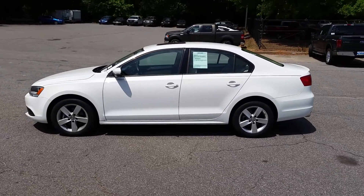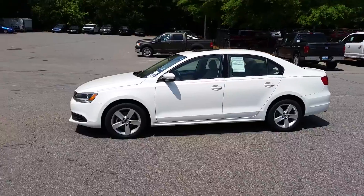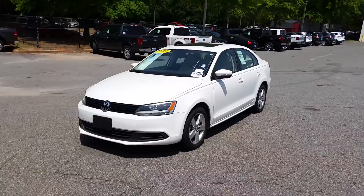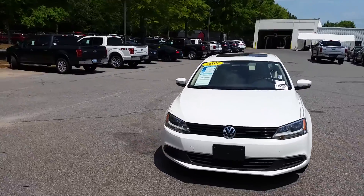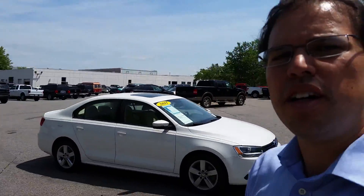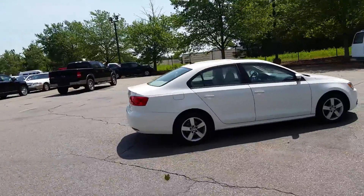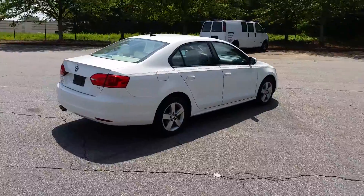This video presentation is for Wade. This is a 2011 Volkswagen Jetta that you inquired about. This is Kennedy with Cherokee Ford, Lincoln and Valforetta, and I wanted to take the liberty today to make this video presentation on the 2011 Volkswagen Jetta TDI.